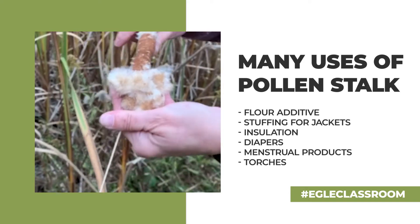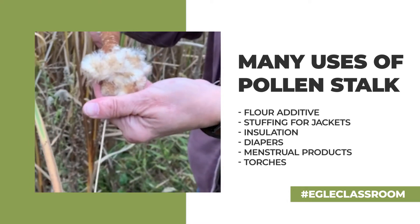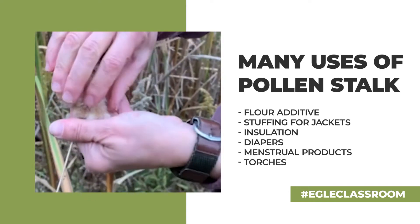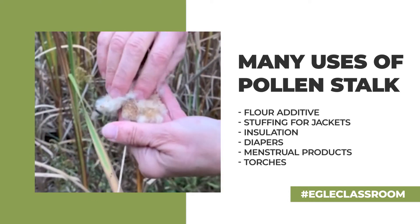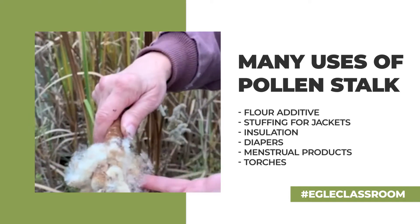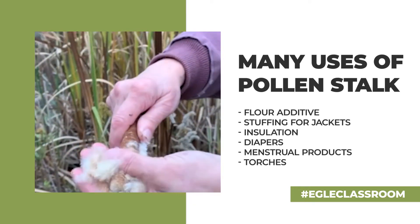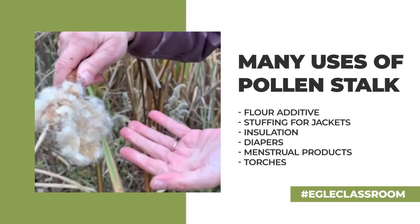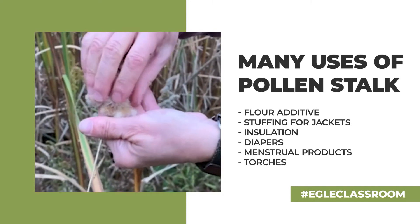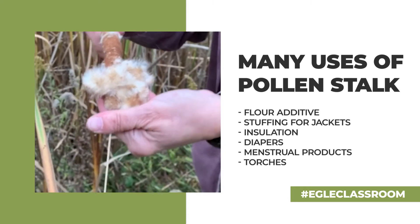This powdery down — this is an old cattail — this powdery down right here is used as an insulating material for jackets and clothing, so it's a good survival plant. This same fluffy down was used in a diaper bag for Native American infants. The diaper bag was made of supple deer skin, sewn up like a bag with two holes for the legs. They'd fill the bag full of this fluff — and voila, diaper bag. A sustainable resource.